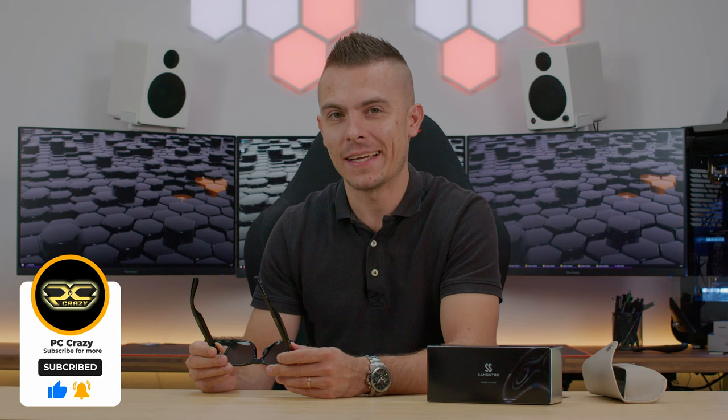I'll place links below for additional information and where to buy them. If you're new to the channel, don't forget to subscribe. Hopefully I'll see you all next time — thanks for watching, bye bye.